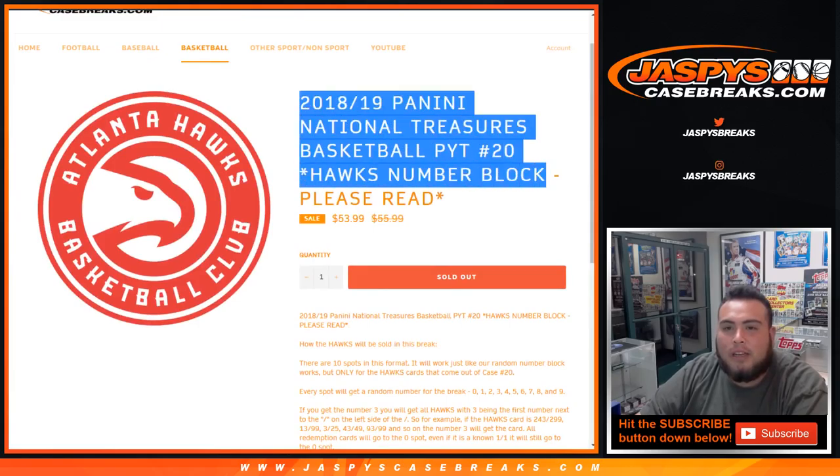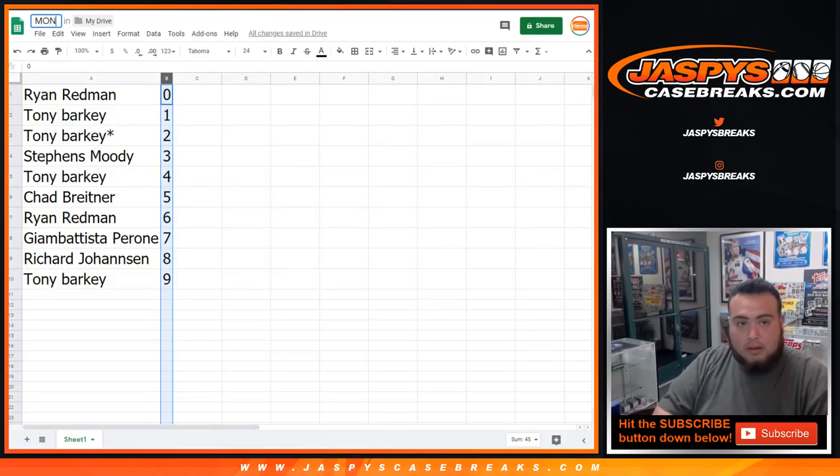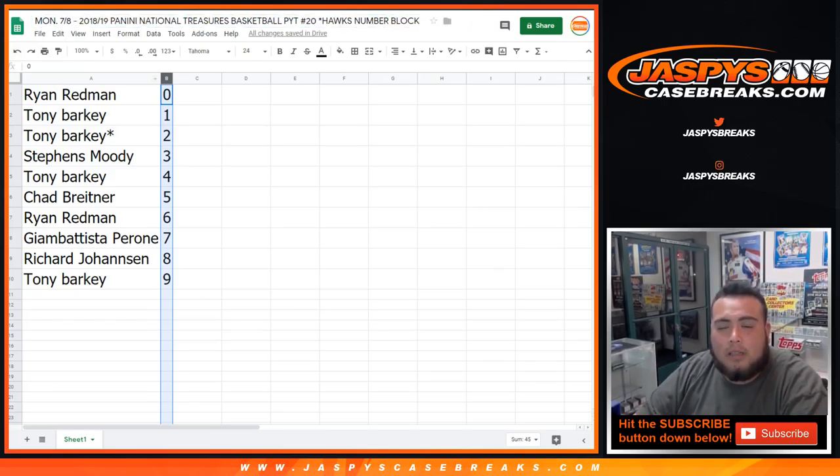If you guys want to make any trades, I'll give you about 30 seconds or so. If not, we will start the break in a separate video. We also had a Dallas Mavericks random number block break. Jeremy Tillman got all 10 spots in case number 20 and number 21, so no need to do any randomizers — any Mavs cards will be his as well.